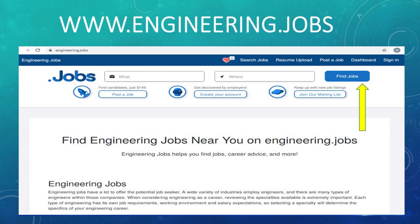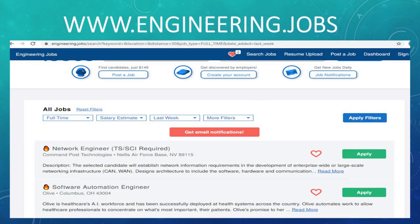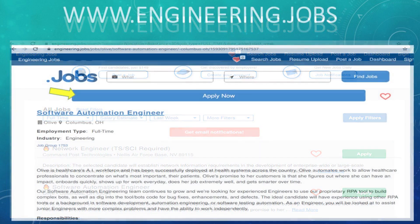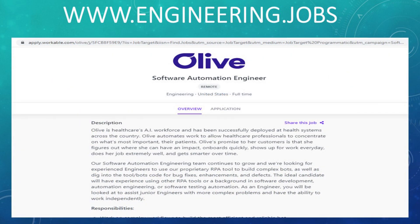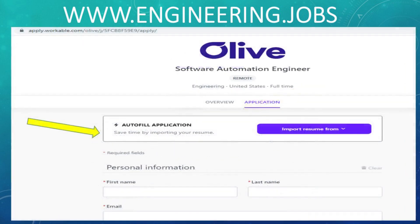The next site is engineering.jobs. From this main webpage, you can click Find Jobs at the top to pull up all open positions. There were a lot of software engineer positions, but that's not all they had. I chose the software automation engineer role, and it gives you more information about the position. When I clicked that giant apply now button at the top, it actually took me to that company's website and their applicant tracking system, which I could use to complete my application.